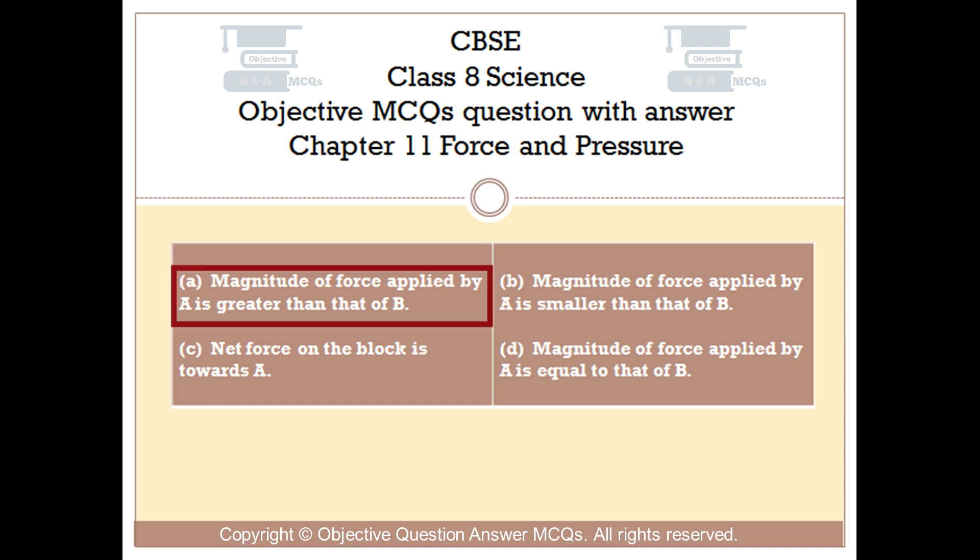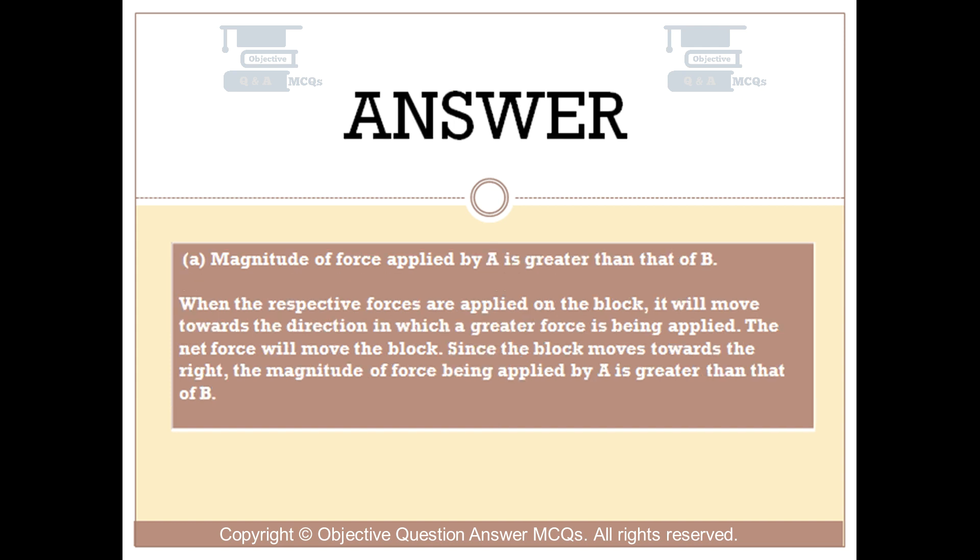The right answer is option A: Magnitude of force applied by A is greater than that of B. When the respective forces are applied on the block, it will move towards the direction in which a greater force is being applied. The net force will move the block. Since the block moves towards the right, the magnitude of force being applied by A is greater than that of B.